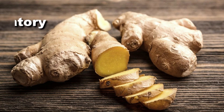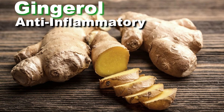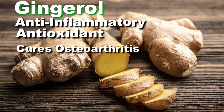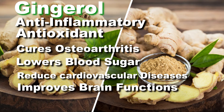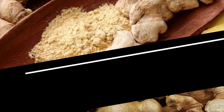Ginger contains bioactive compounds called gingerol with anti-inflammatory and anti-oxidant properties. Ginger cures osteoarthritis, lowers blood sugar levels, and improves various heart disease risks in people with type 2 diabetes.